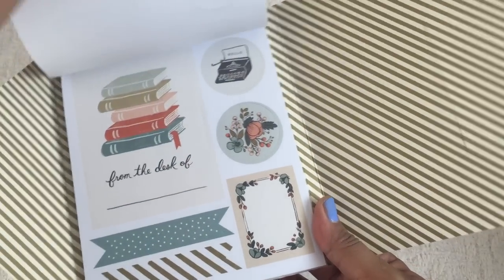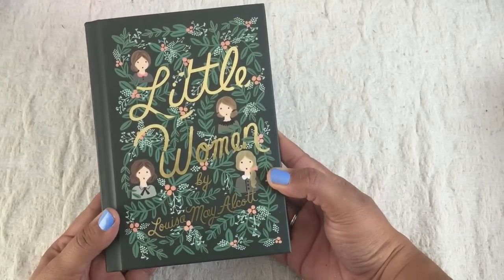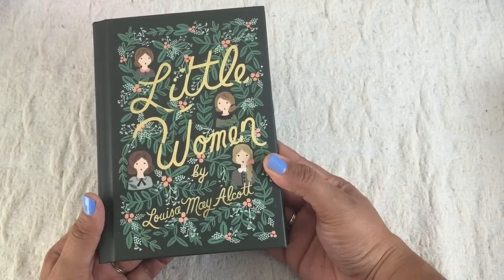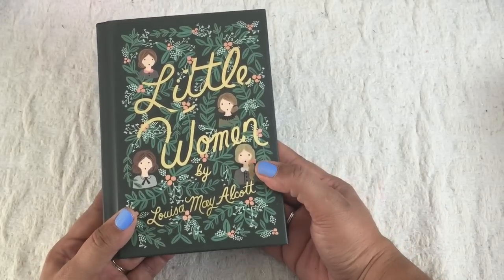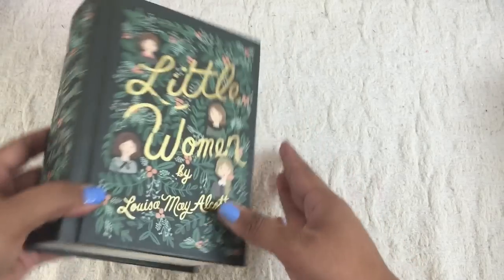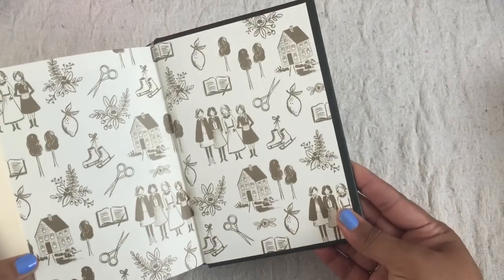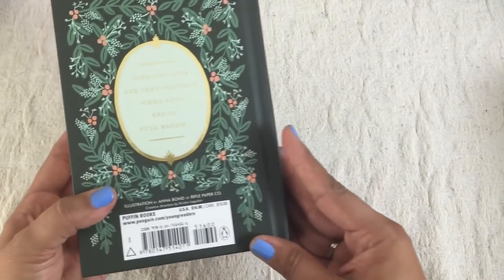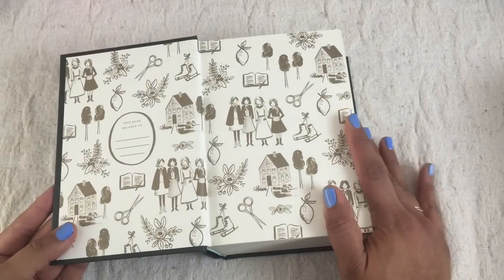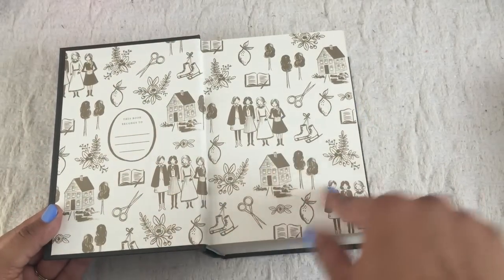Just look at how cute that is. This is an illustrated cover from Anna Bond of Rifle Paper Co. She illustrated this cover of Little Women and I love this book, I wanted to have it. It was only twelve dollars so I thought that was such a good deal. Look how cute those illustrations are, and in the back — cute cute cute. And then the inside cover is so cute as well. I love how it has elements of the story.